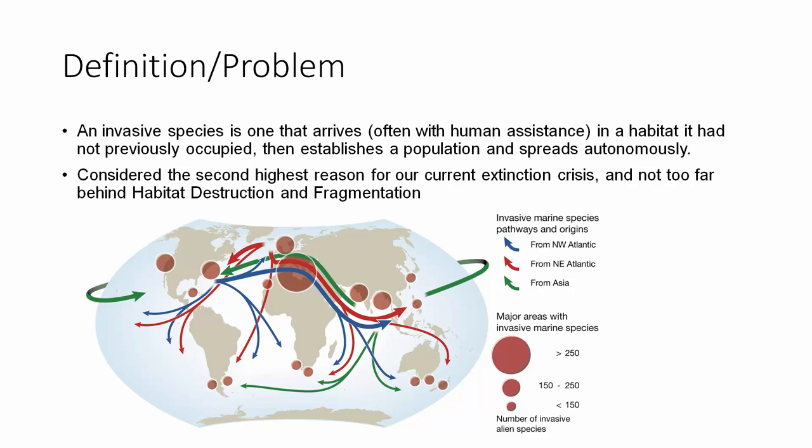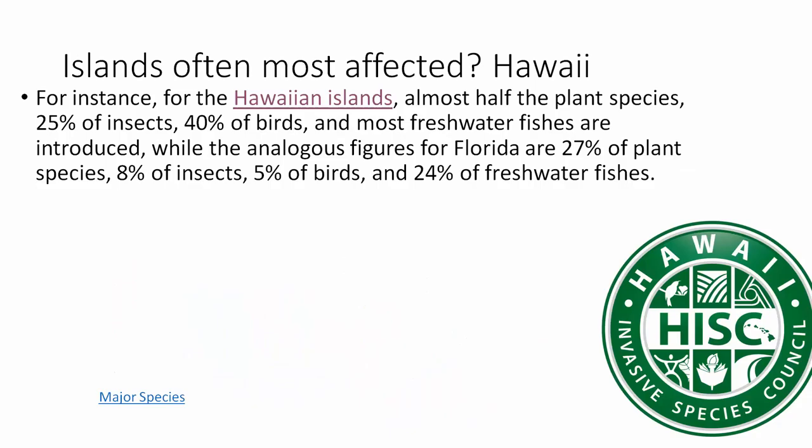This shows marine invasive species and how they've been moved around. Obviously fish can move, but invertebrates and many other animals have been moved by ships. Islands are most often affected. For instance, in the Hawaiian islands, almost half the plant species, 25% of insects, 40% of birds, and most freshwater fishes are introduced. Florida, though not an island but a peninsula, also has serious problems with invasives, also called exotics.